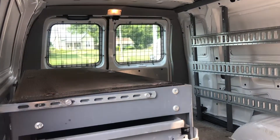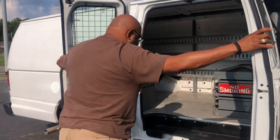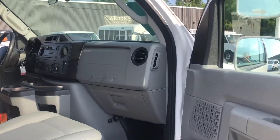Here from the side entrance — dual swinging doors. You can see the full passenger side.